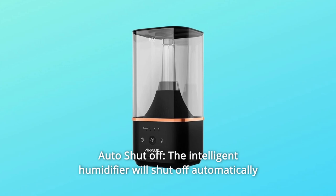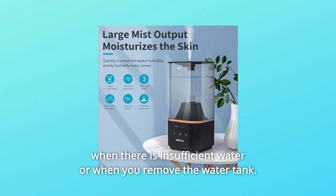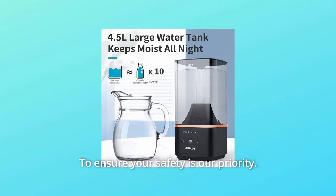Number 7: Auto Shut-Off. The intelligent humidifier will shut off automatically when there is insufficient water or when you remove the water tank. To ensure your safety is our priority.